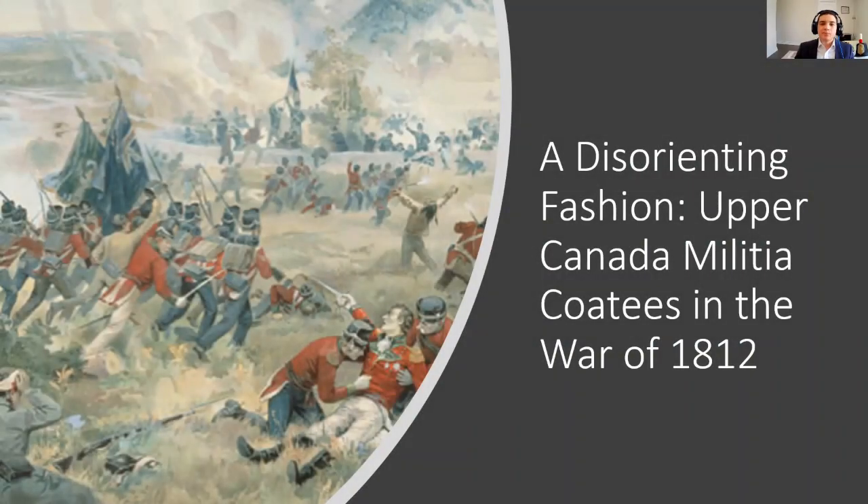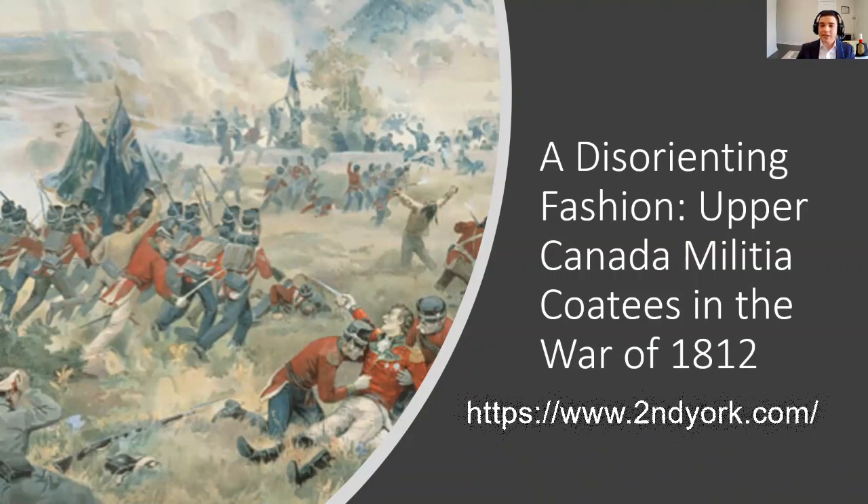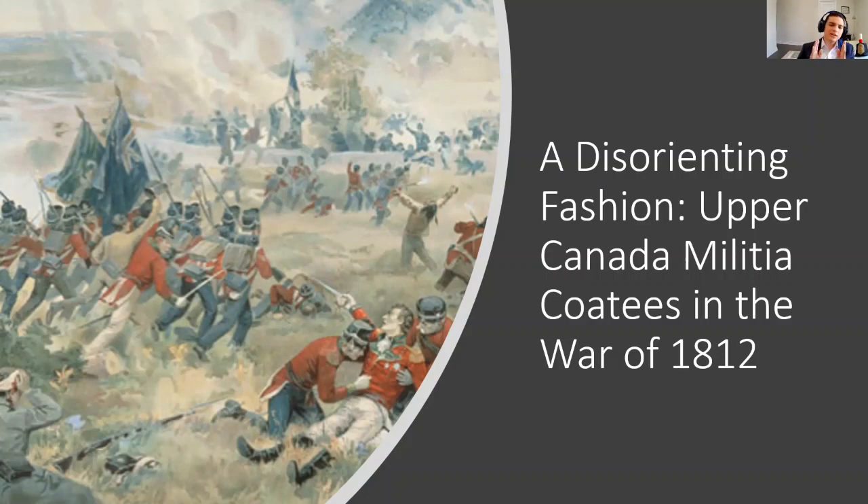Hello everyone. It's an honor to get the chance to present here today about this small featurette regarding the upper Canadian militia and their uniforms during the War of 1812. This is based on an article featured in the second volume of the Yorker Gazette, available to read online at www.secondyork.com. Today we're zoning in on one theme covered within the journal: the history regarding uniforms.